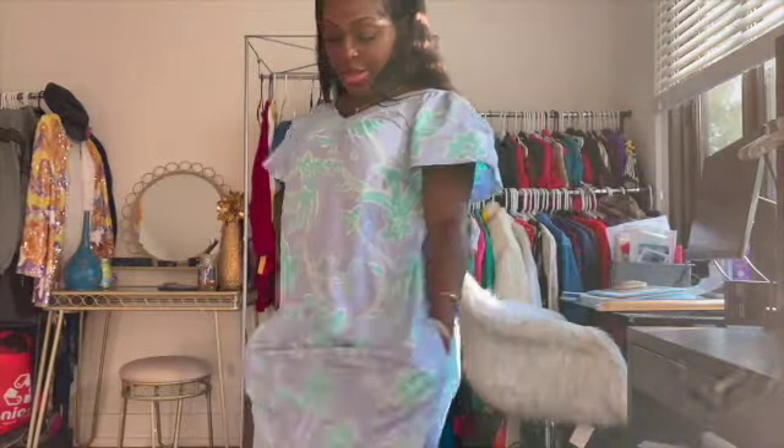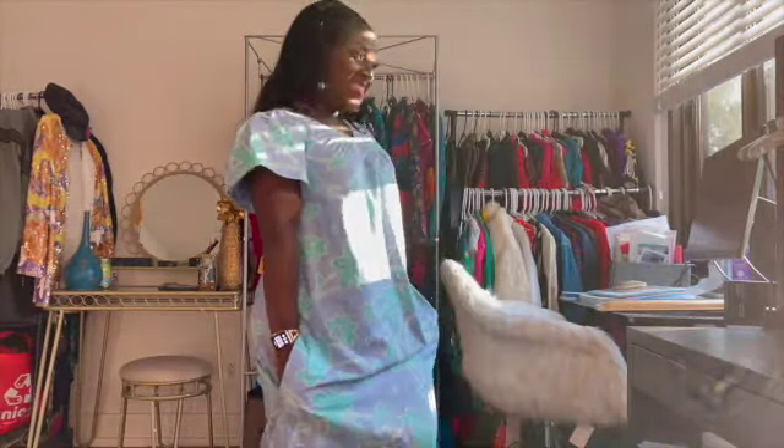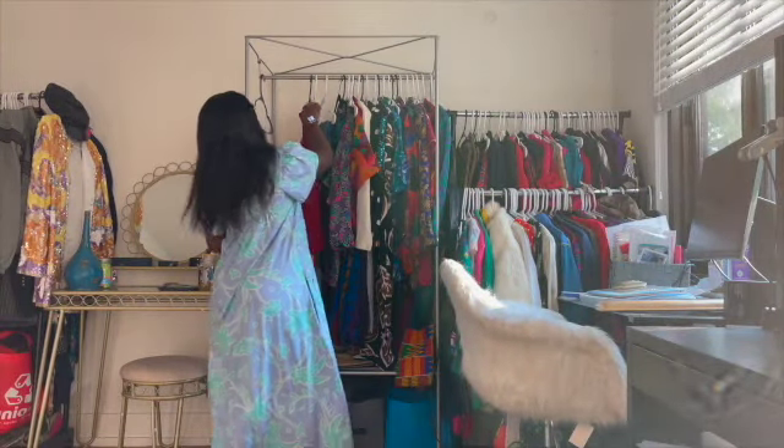Did I show you all the pockets? Y'all know how I feel about pockets — I'd be so impressed. Yeah, she has pockets!